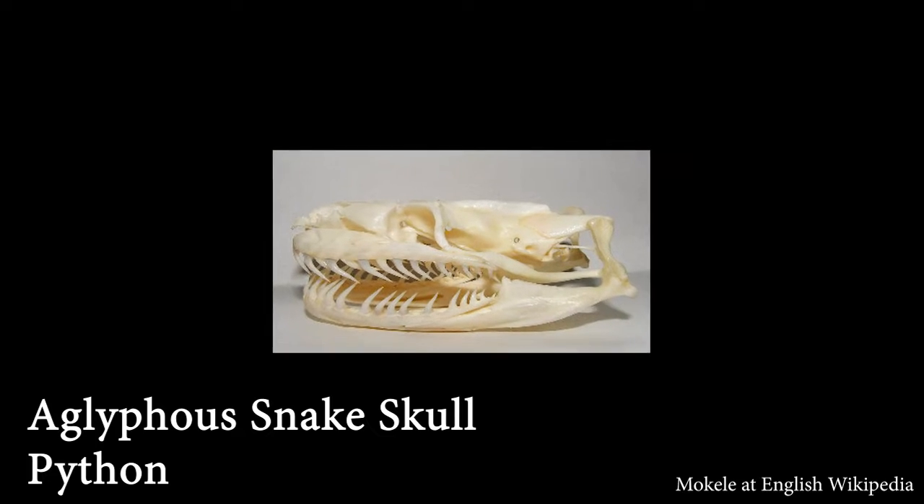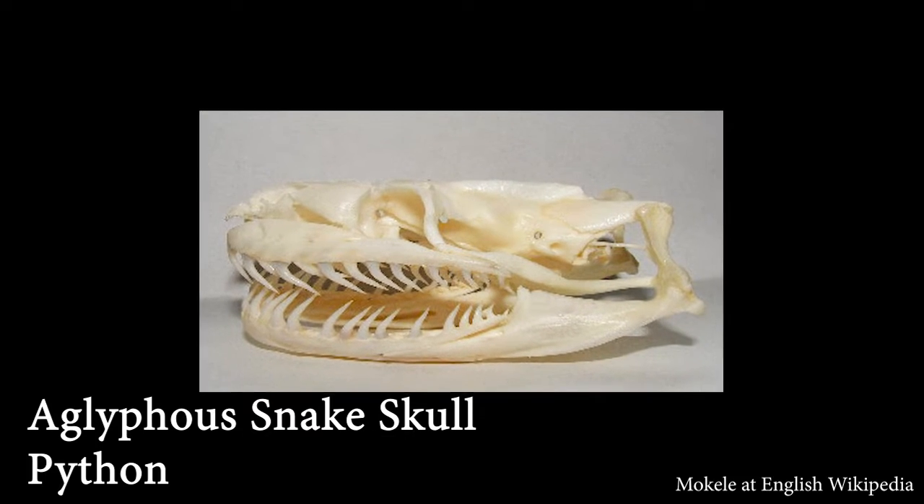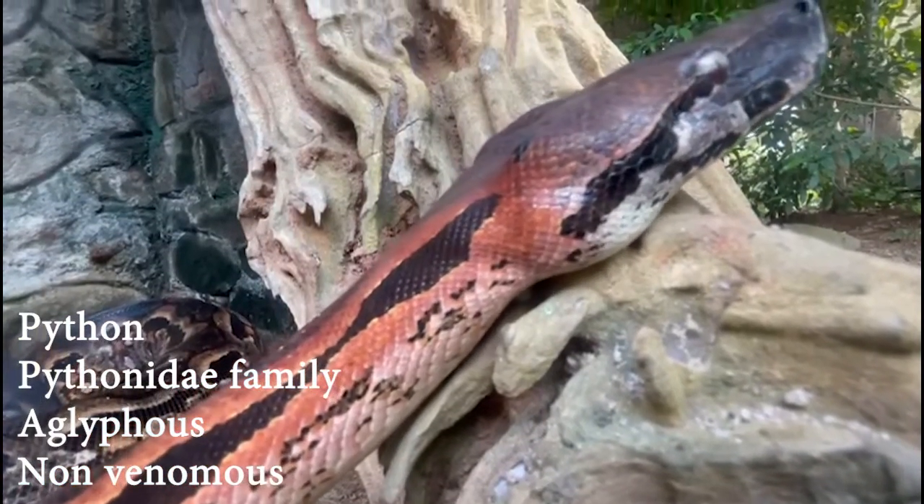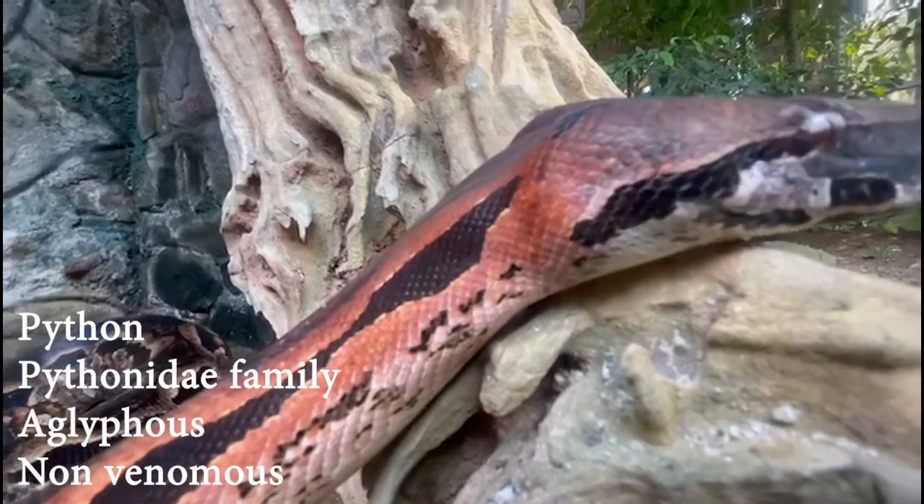Aglyphous snakes have no specialized teeth. Most aglyphs are non-venomous. Examples are pythons and boa constrictors.